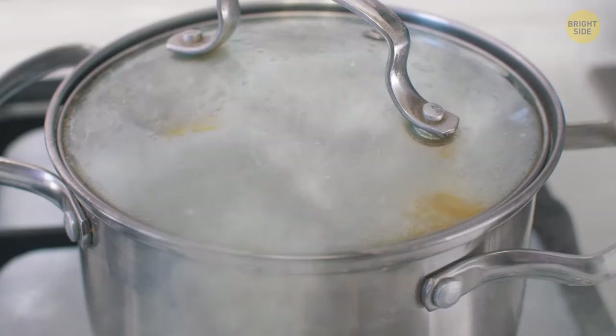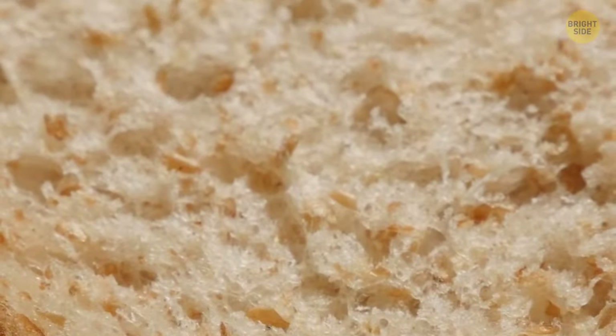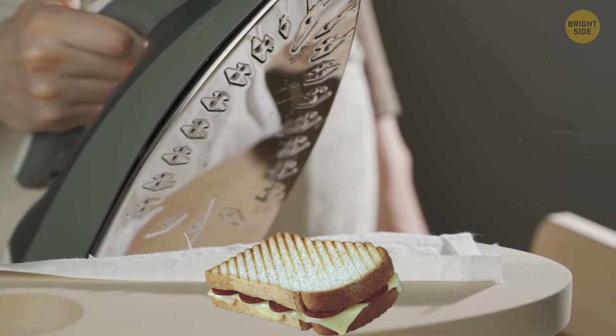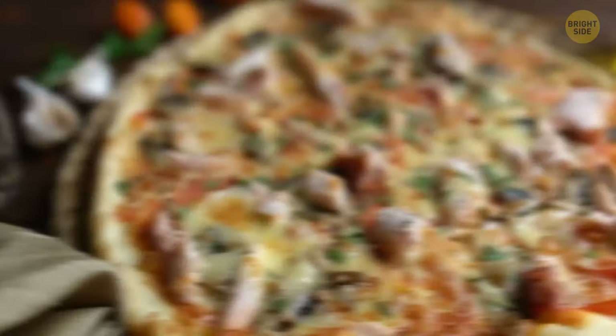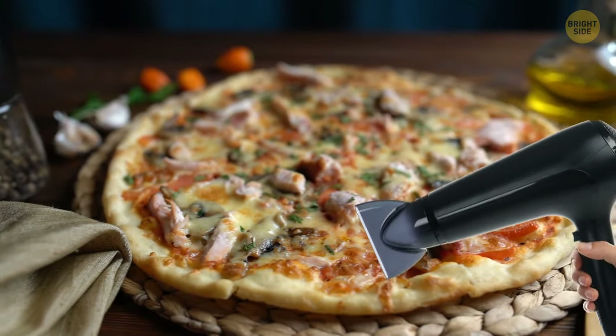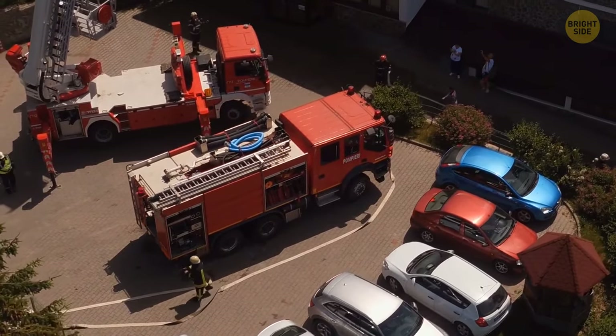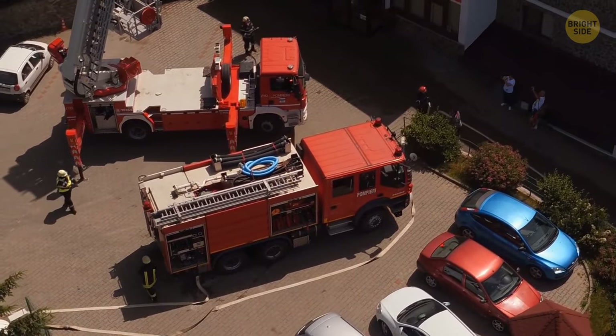You can boil water for ramen noodles, but if you feel like crusty toast, never try to make it with an iron. Sounds crazy, but some people have even tried heating up frozen pizza with a hairdryer. They ended up having to find another hotel and an actual restaurant.